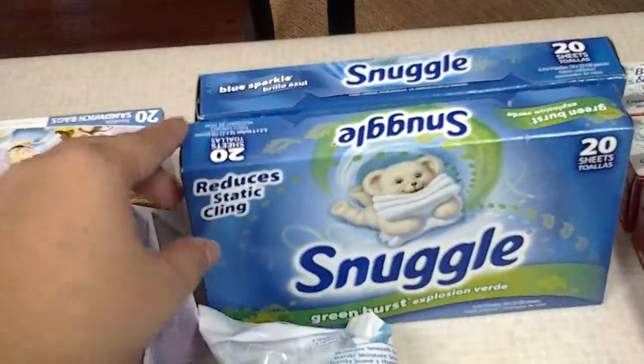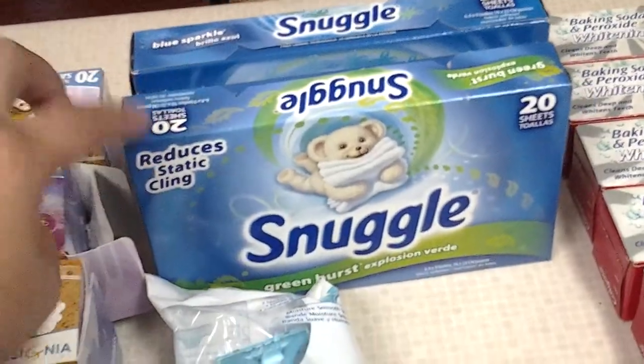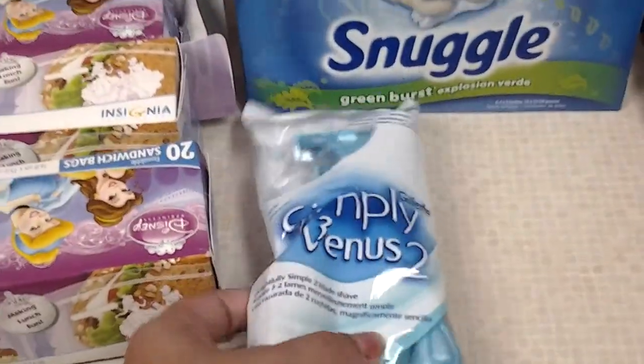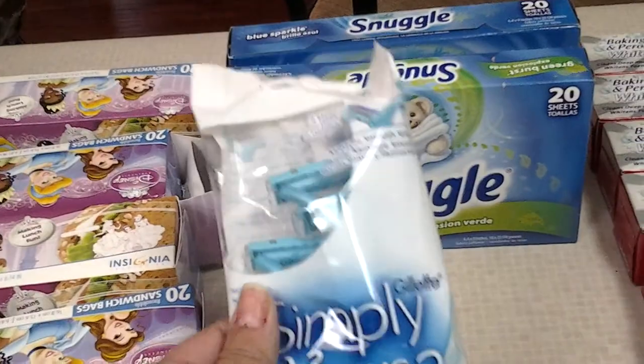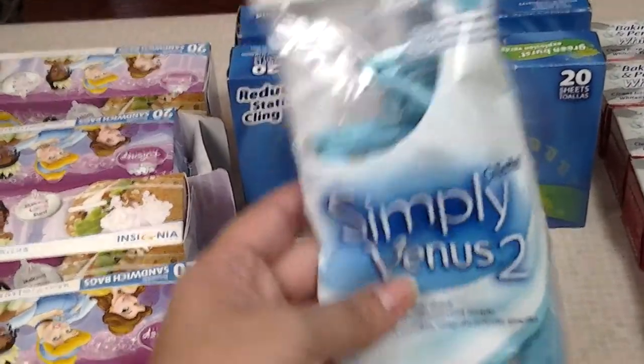These Snuggies are $1.00 a piece — there are 20 sheets in each. We had $0.50 off of one, so I got these for $0.50 each. The Simply Venus 2 by Gillette are $3.50. It's a new item at Dollar General. We had $3.00 manufacturer coupons from last week's P&G insert, making these $0.50 a piece.